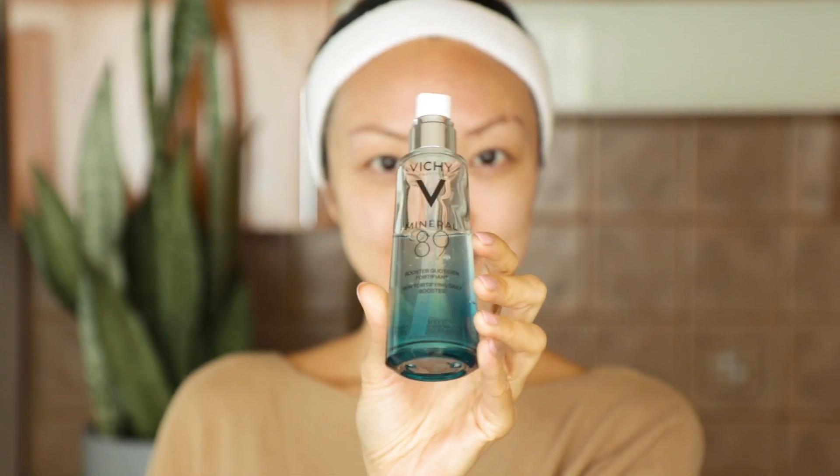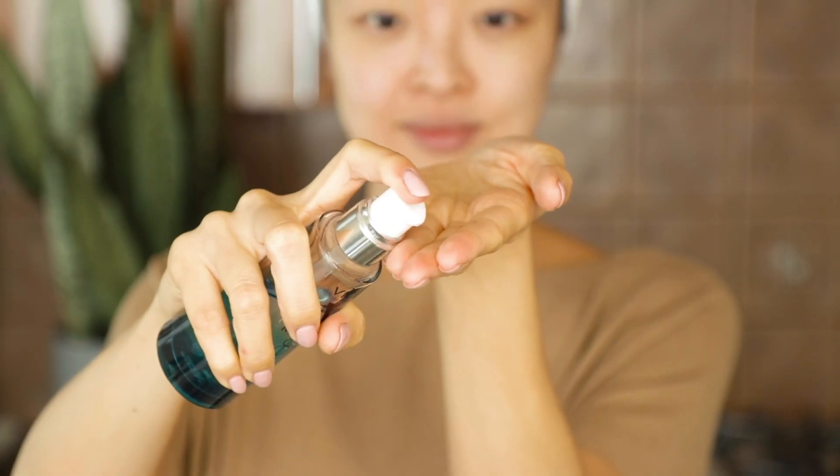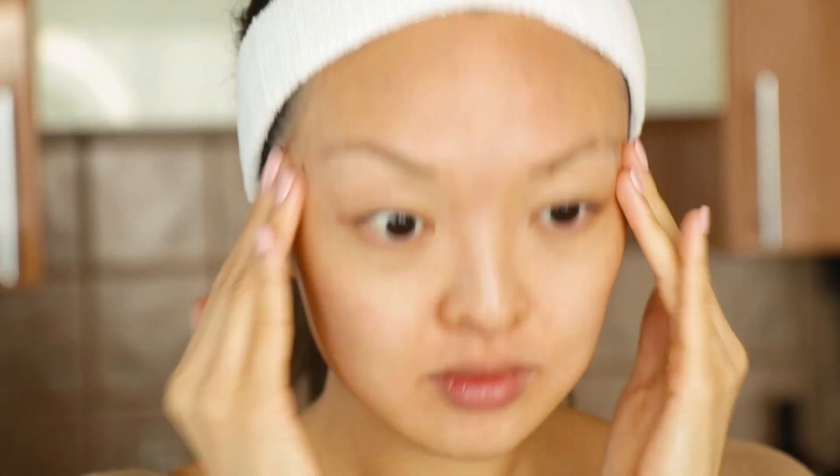Now let's talk about boosters. One of my favorites is the Vichy Mineral 89, which has been in my skincare bag for years. If you're going to splurge a little on a drugstore beauty product, I highly recommend it be a serum or booster. Mineral 89 is a non-greasy gel formula with a high dose of mineral thermal water and hyaluronic acid. I can use this before bed or as a primer — it's a multitasker.